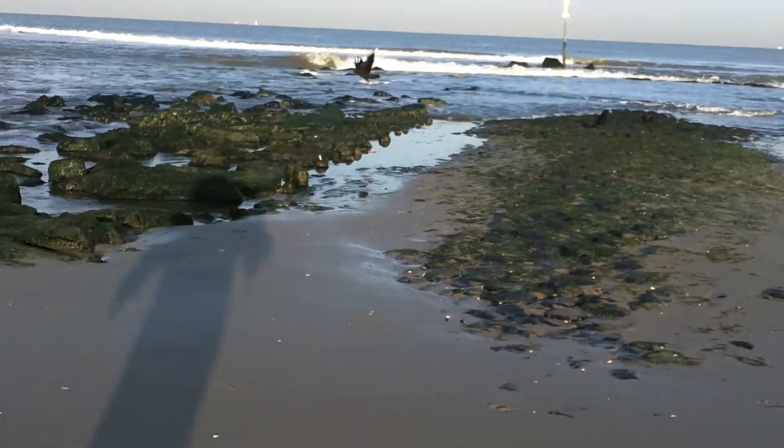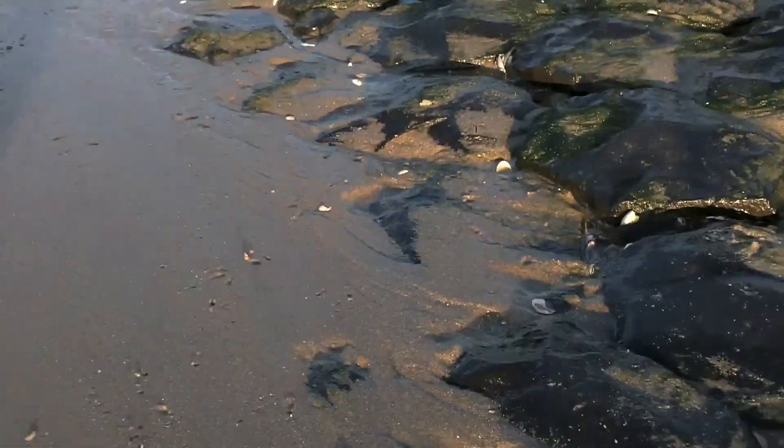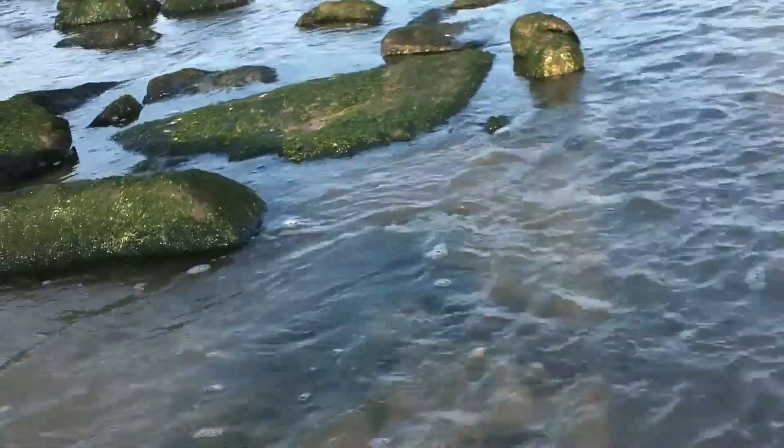The birds are looking for food. Mussels, mussel shells. No flags.